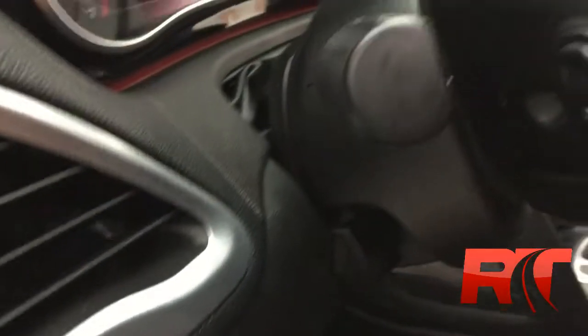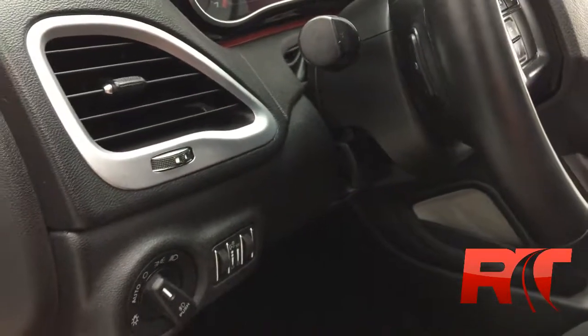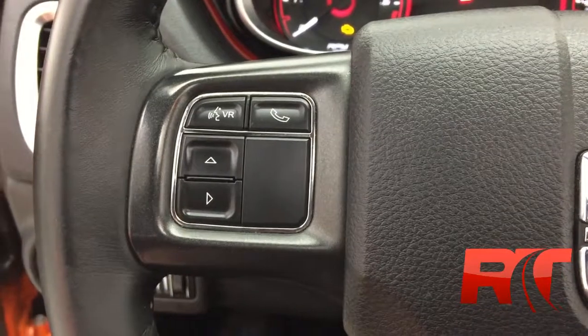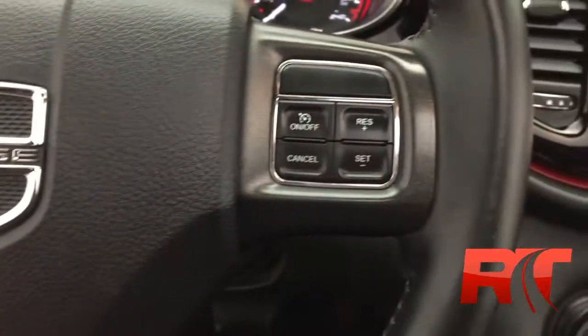To the left of the steering wheel you will find the lighting controls. On the back hand side of the steering wheel are some media controls. On the left hand side of the steering wheel you will find hands-free and some display settings, and on the right hand side cruise control.